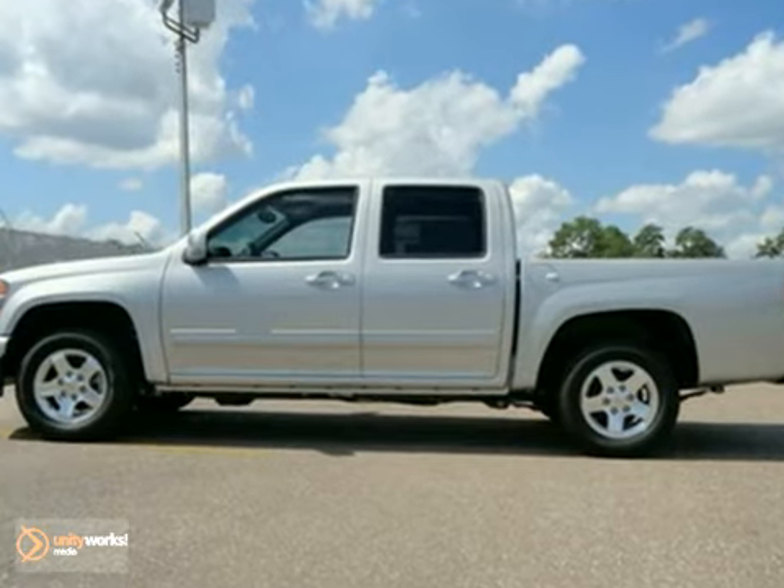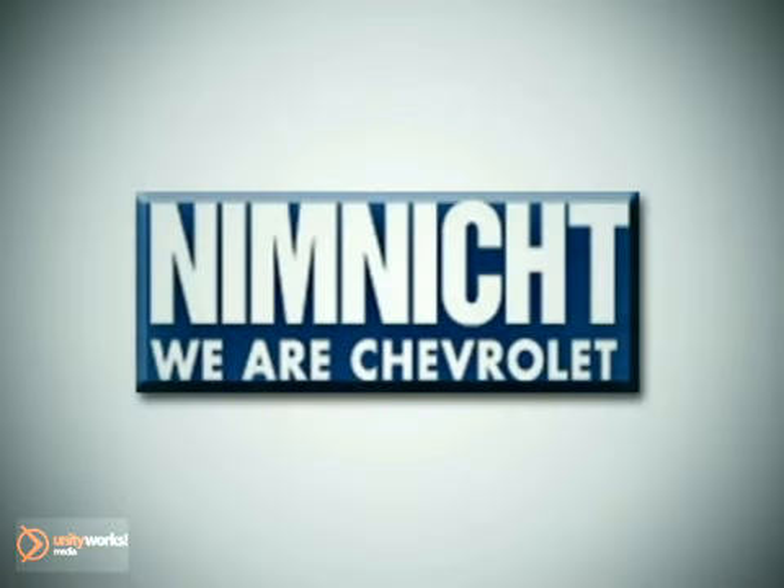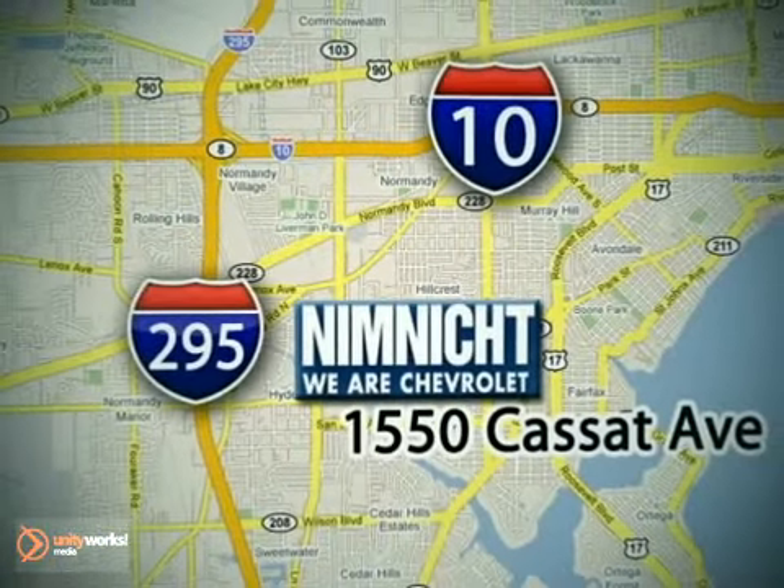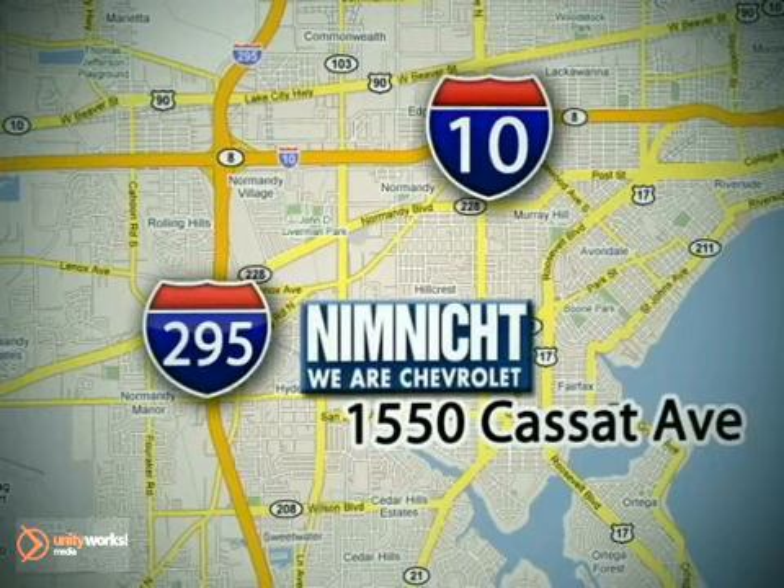Take it for a test drive today. If we don't have the vehicle you're looking for, we'll find it for you. Call or stop in today. We're conveniently located at 1550 Cassett Avenue in Jacksonville, Florida.